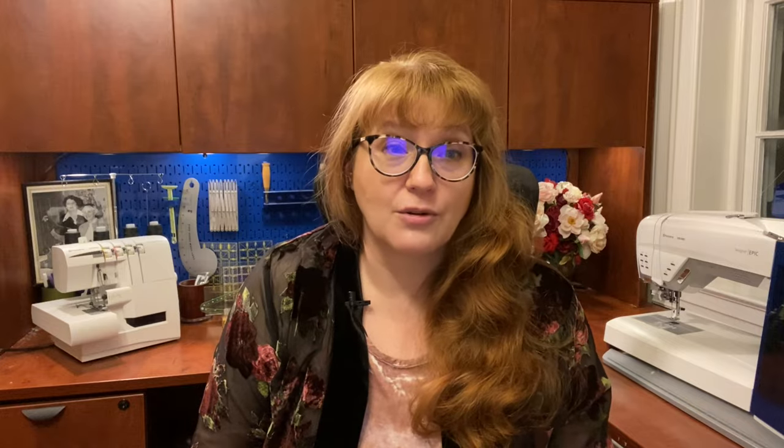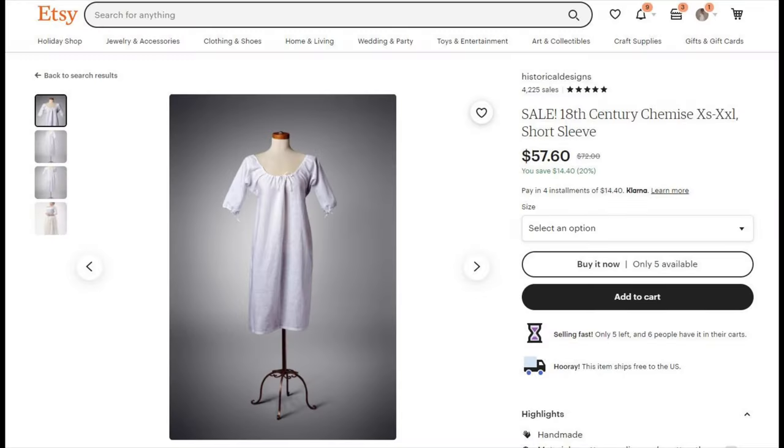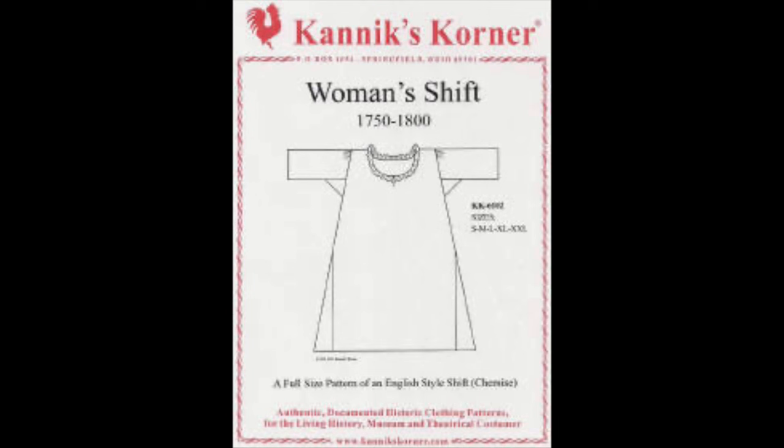A full kit for women would include a shift, stays, stockings, shoes, a petticoat, and a gown. Optionally, it can include a skirt support and tie-on pockets, and possibly a cap. I will not go into caps as much, as they were worn mostly for day wear as opposed to evening wear for balls, where it's more likely that the hair would be dressed and decorated with ribbons, feathers, and flowers. The shift is for women what the shirt is for men — worn next to the skin, the shift absorbs sweat and body odors as the stays and gowns are difficult to launder. Shifts can be purchased from online vendors or made very easily. Check out Burnley and Trowbridge's wonderful sew-along for shifts.